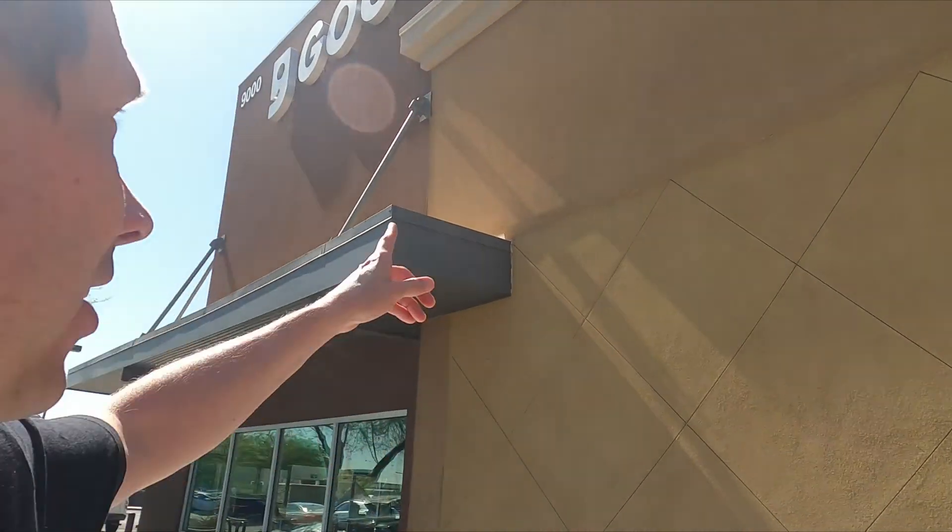Hey everyone, it's John at Thrift and Flippin'. I am at Goodwill. We're going to go into this Goodwill and see what kind of items we can find that are undervalued, that we can flip for a profit on eBay. Let's get inside and see what we can find.